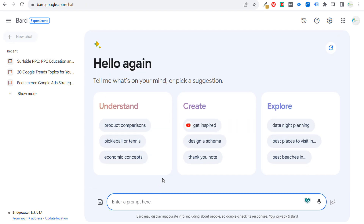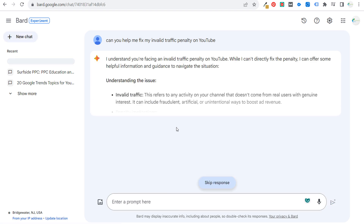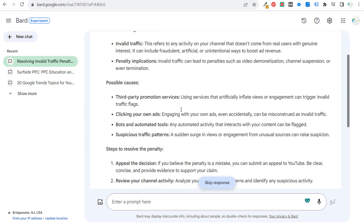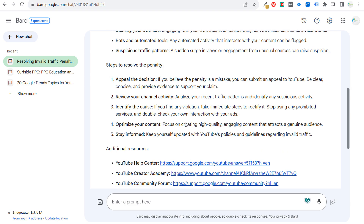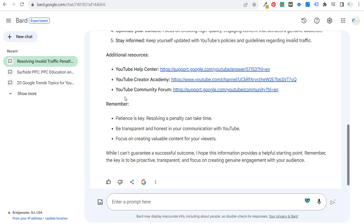One thing I was interested to test was: 'Can you help me fix my invalid traffic penalty on YouTube?' Let's see what BARD has to say about this — it's probably going to pull information from the invalid traffic page on YouTube. It said: 'I understand you're facing this. I can't directly fix the penalty.' It gave possible causes and steps to resolve, noted you cannot appeal the decision, suggested reviewing your channel activity, identifying the causes, optimizing your content. Patience is key — resolving a penalty can take time.